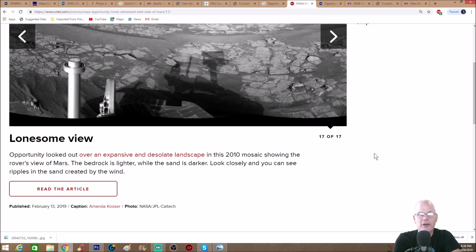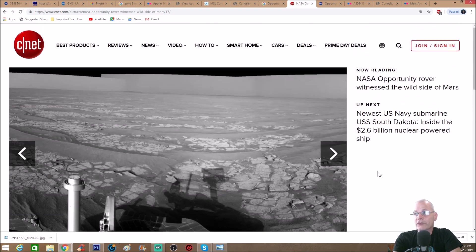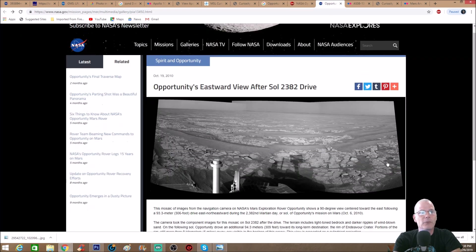The NASA caption says 'Lonesome View: Opportunity looked out over an expansive and desolate landscape in this 2010 mosaic showing the rover's view of Mars. The bedrock is lighter while the sand is darker.' Look closely and you can see ripples in the sand created by the wind — though I see a lot more than just ripples and sand.